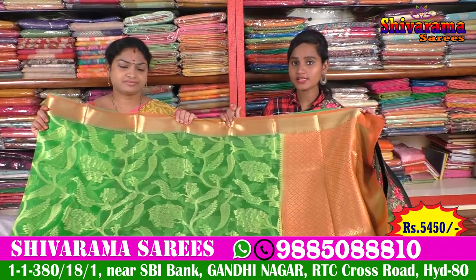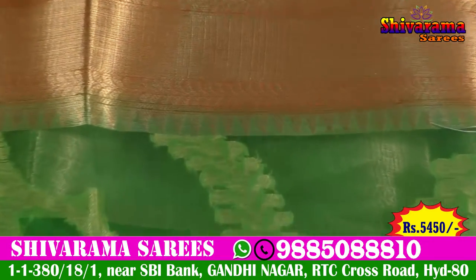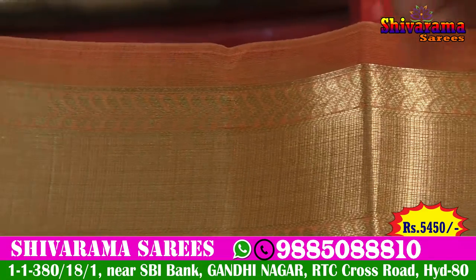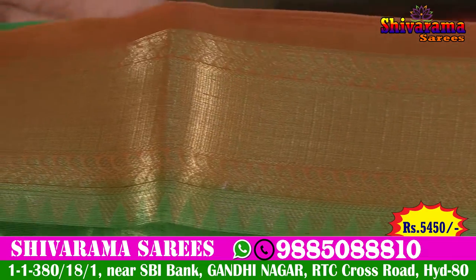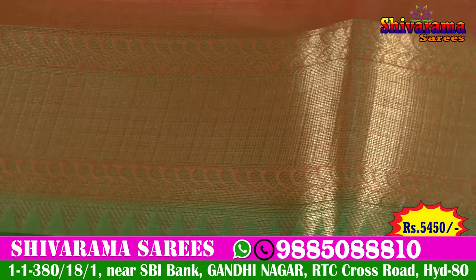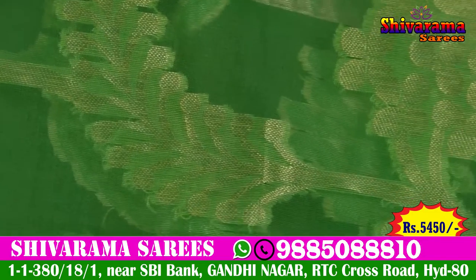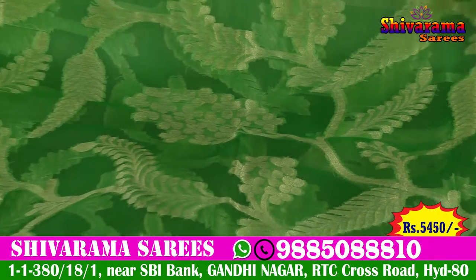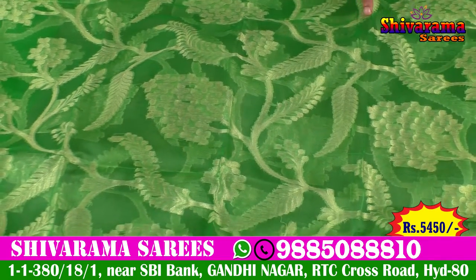Here we have handloom Banarasi sarees. First we have a peach color and gold color. Another one has one-inch border with a leaf design, and also a temple design. One inch green color, and gold color with a tree design type. We also have mango and leaf designs.